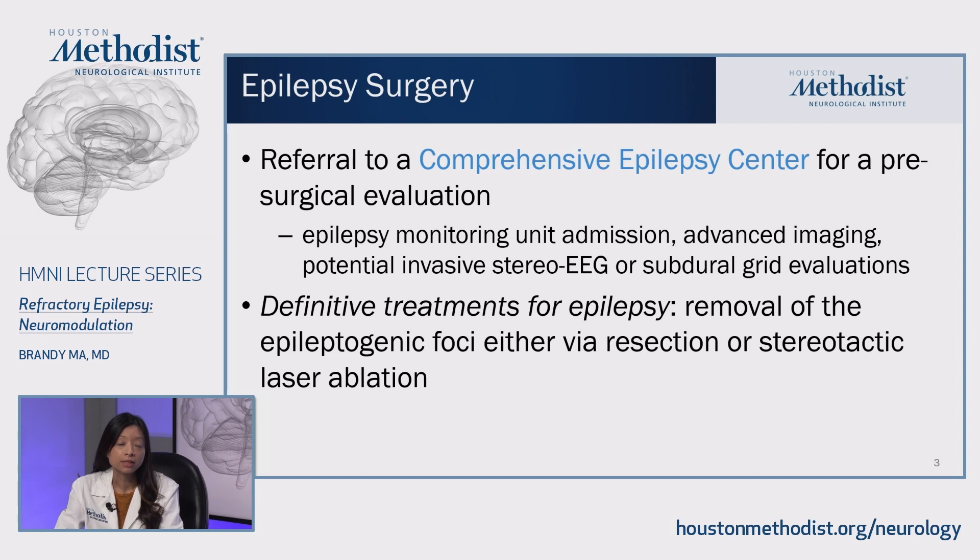The evaluation may also include potential invasive stereo EEG or subdural grid evaluations. The definitive treatment for epilepsy includes removal of the epileptogenic foci, either via resection or stereotactic laser ablation.